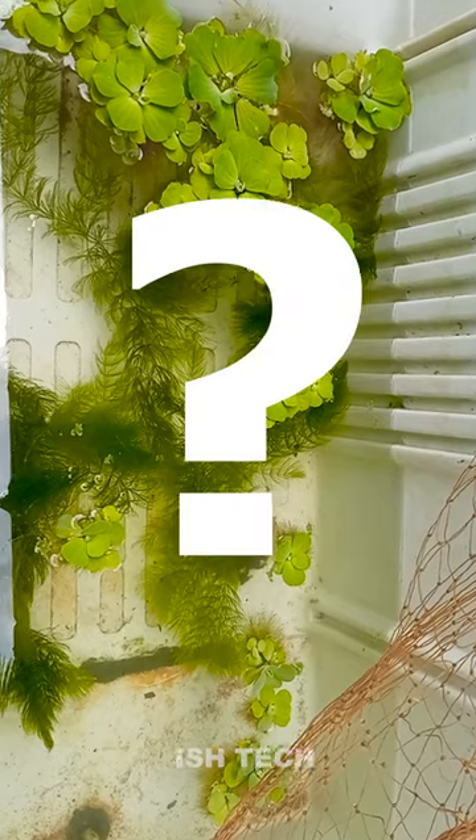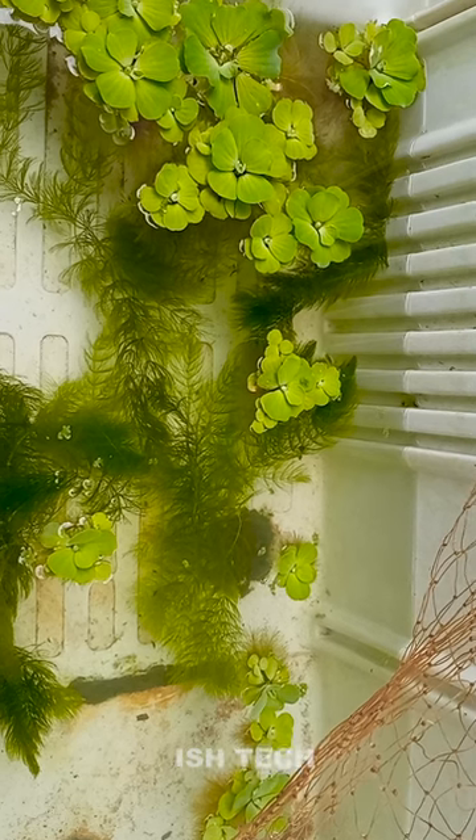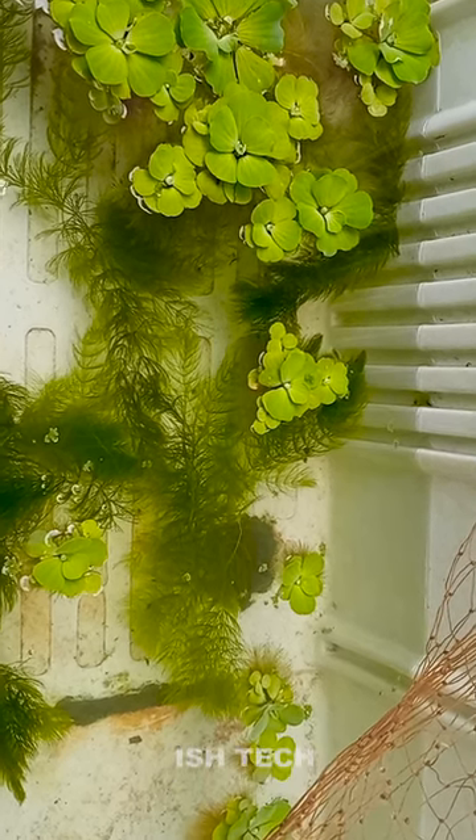Water plants are basically the doctor. There's a major amount of water plants to live in the pond.